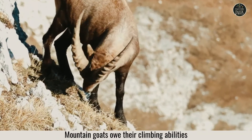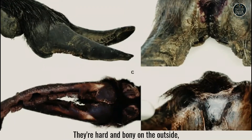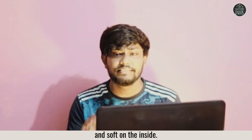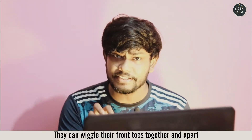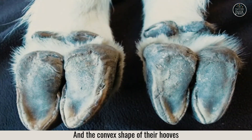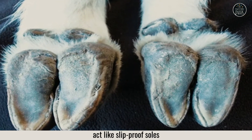Mountain goats owe their climbing abilities to their remarkable feet. Their hooves are hard and bony on the outside and soft on the inside. They can wiggle their front toes together and apart so they can grip surfaces better, and the convex shape of their hooves acts like slip-proof soles.